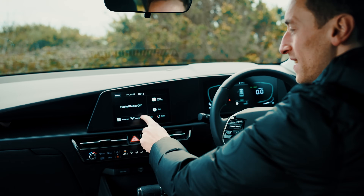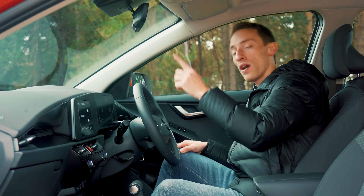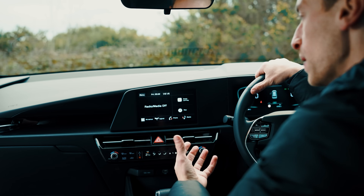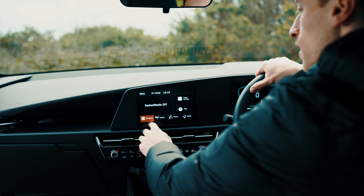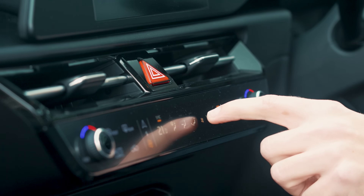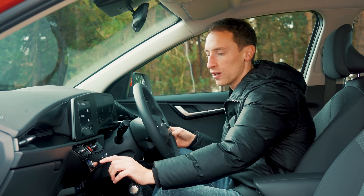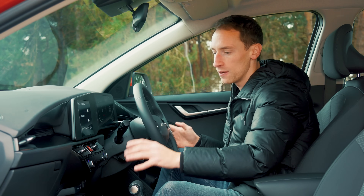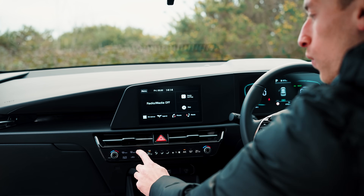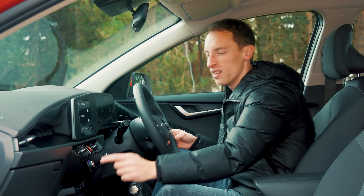Where you might feel a bit short-changed is with the infotainment system. You have this eight-inch touchscreen, which is using Kia's older infotainment system. If you go for a higher trim level, you get a bigger screen with a newer system that looks nicer, works better, and is slightly more intuitive. Down here there is a touch panel for the climate controls, but by the standards of most touch-sensitive setups, this really isn't that bad and works fairly well once you've got your head around it.